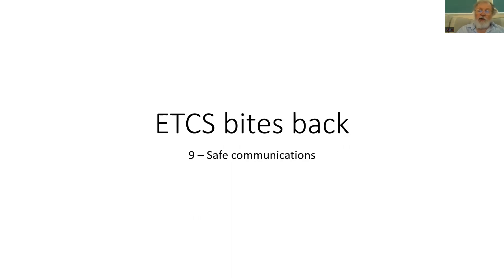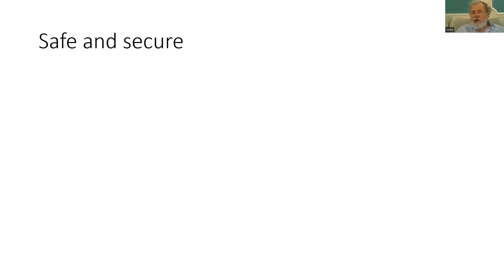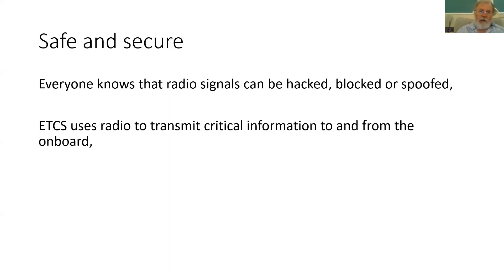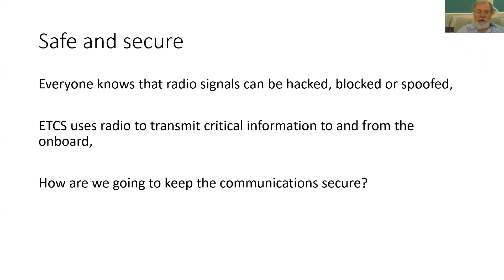ETCS needs to have secure communications in levels two and three. We're all aware how easy it is for radio signals to be hacked, blocked or spoofed — just think of the fake emails or suspicious phone calls offering deals too good to be true. Because ETCS uses the radio system to transmit critical information to and from the onboard, it is vital that messages get through, are not corrupted, and only the correct messages are processed.